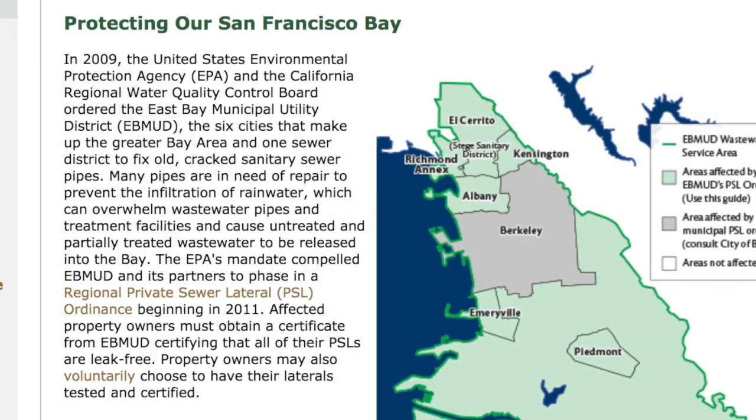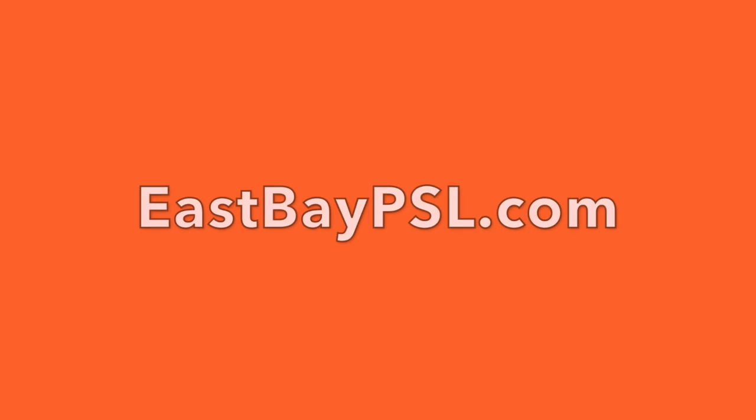Most East Bay cities, including Berkeley and Oakland, have sewer lateral ordinances. You can learn more about these ordinances online, but in a nutshell, at the time of sale the sewer line must be inspected and tested, and if it fails the test it must be repaired or replaced.